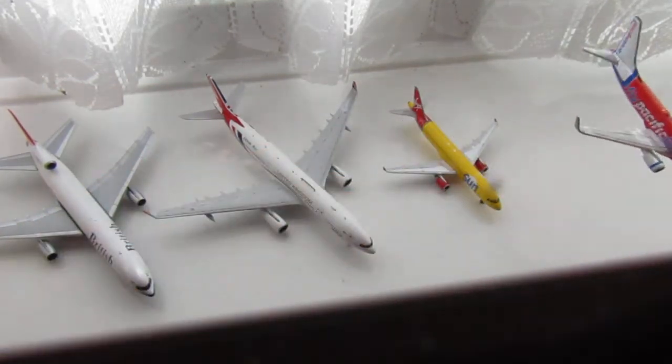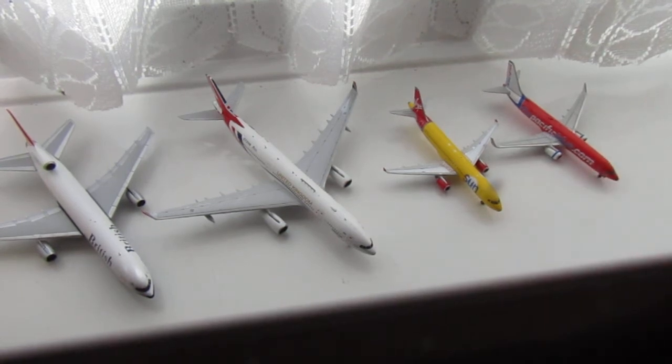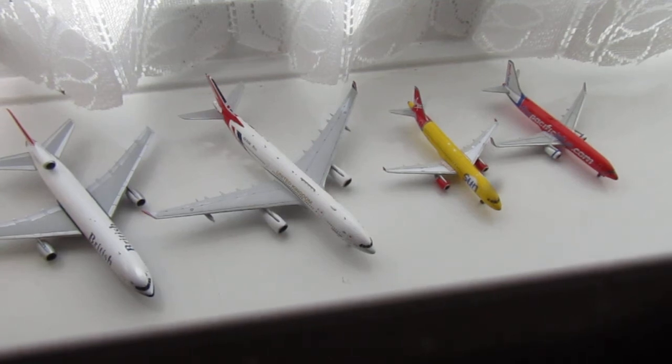So this is my collection at the moment. I am going to be getting another Phoenix one tomorrow which is a very special and quite unique aircraft, but I'm not going to tell you what it is — you'll have to wait until the next video. My collection will get bigger as I build my airport, which has been delayed. If you want to see more aircraft updates, let me know.